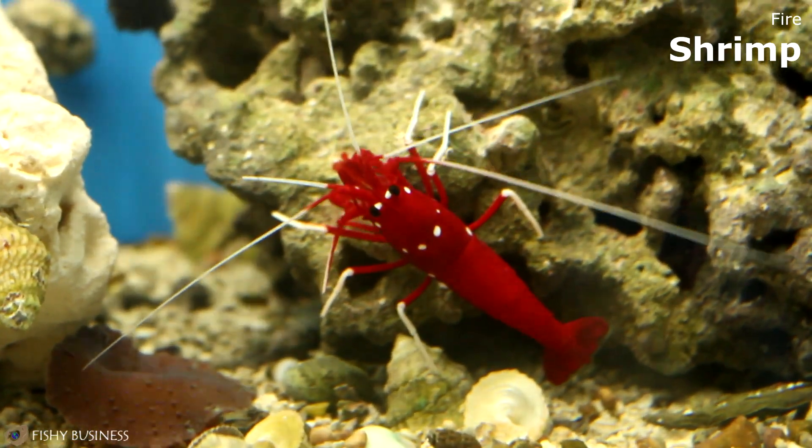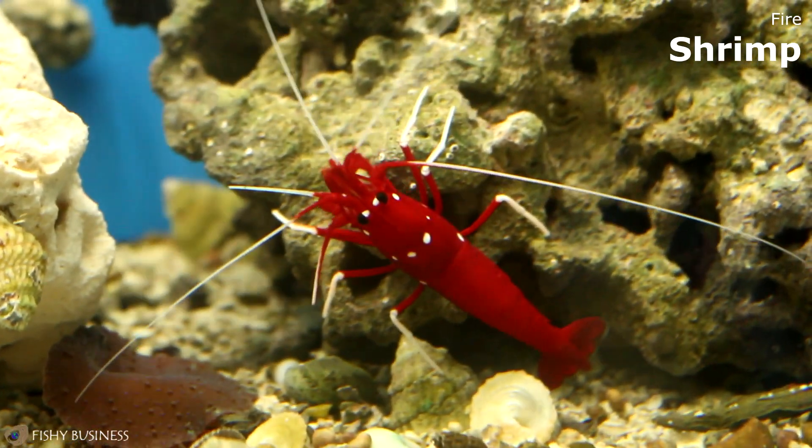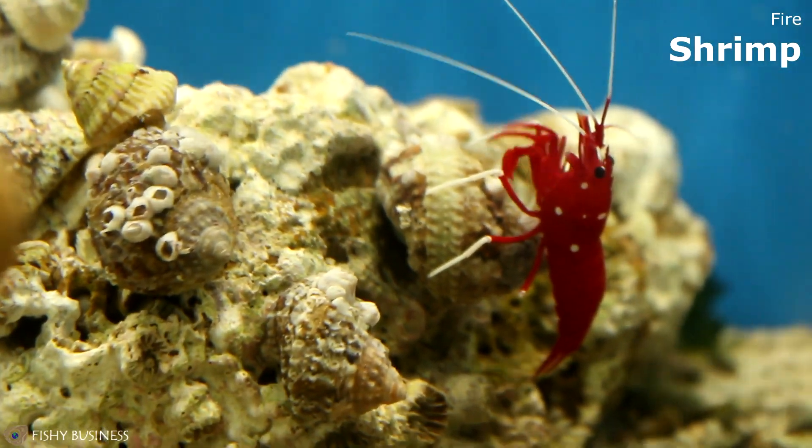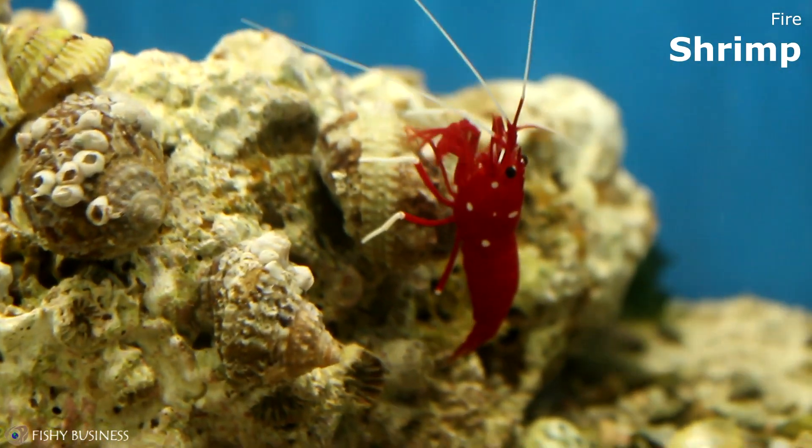Over here we have fire shrimp. They're good scavengers in the tank — they kind of pick up any leftover food or waste in the sand or on the rocks. Other than that, they are really, really beautiful; they're bright, bright red.